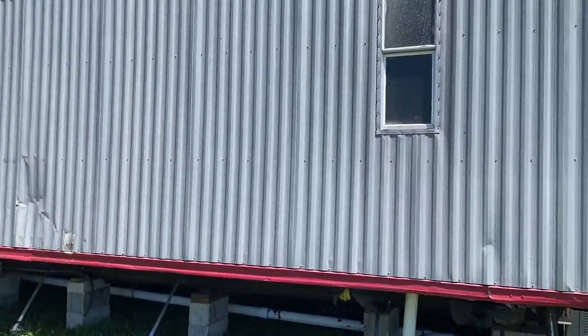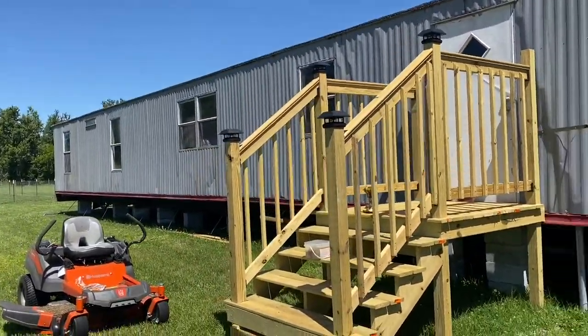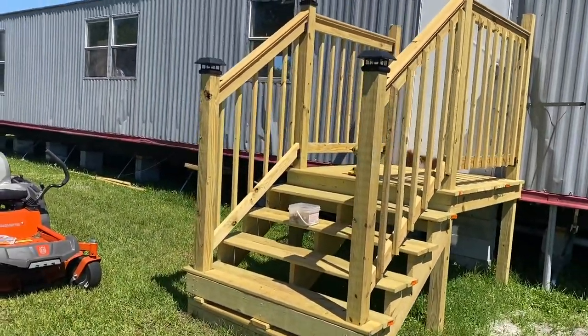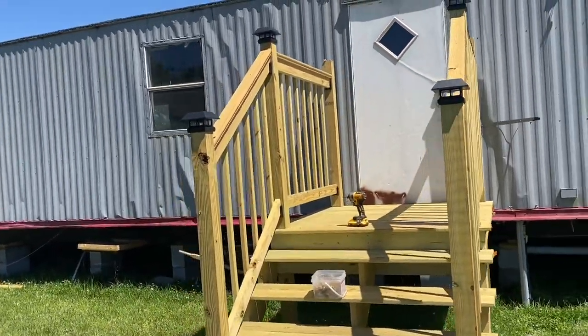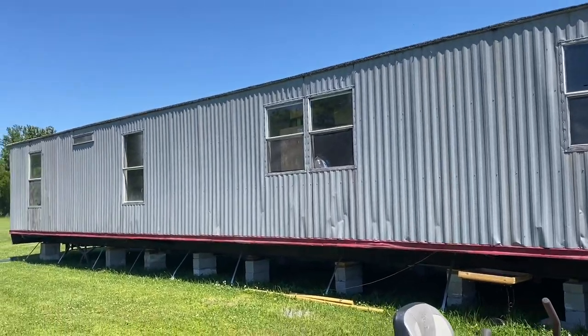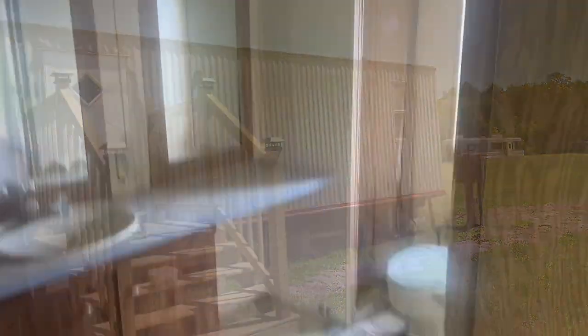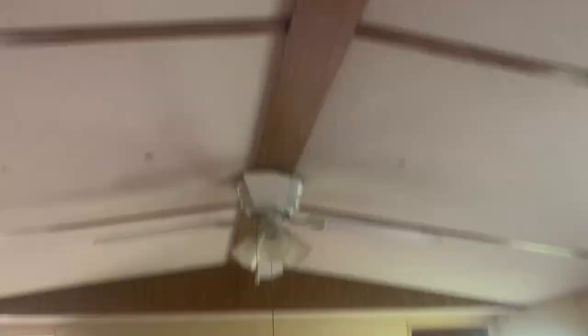If you're ready for these remodel videos — right now I know it's the demolishing side of it — just stay tuned, honestly. Because you're going to be like, whoa, that house completely changed.